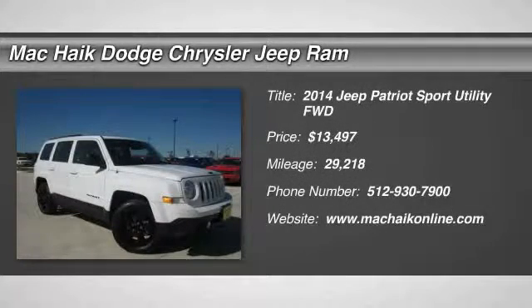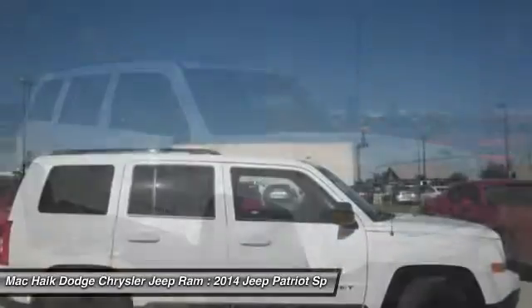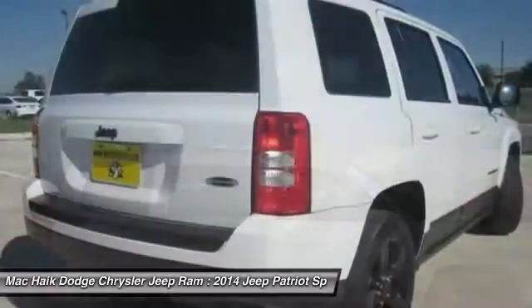The 2014 Jeep Patriot is unmistakably a Jeep. It looks like a cross between a Jeep Liberty and Jeep Compass, or maybe a three-quarter scale version of the big Jeep Commander.